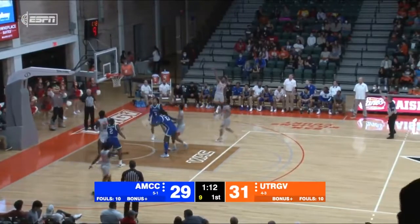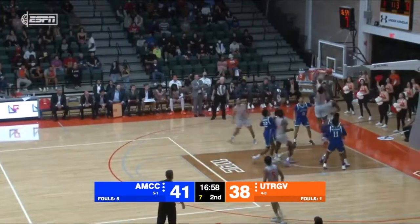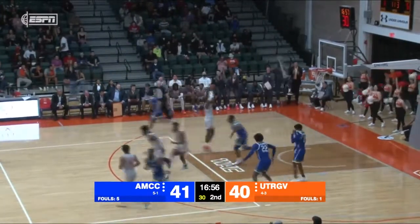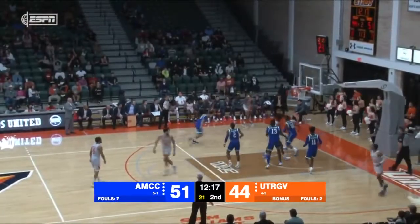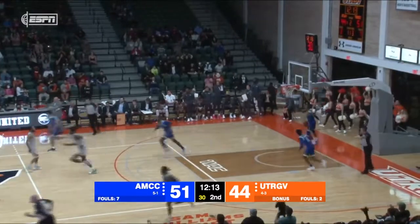Justin Johnson's alone and he buries the three. Underneath for Justin Johnson who slams it in. Merrick Nelson quick to Justin Johnson — open look at three and he nails it. You leave him open, he's gonna make you pay.